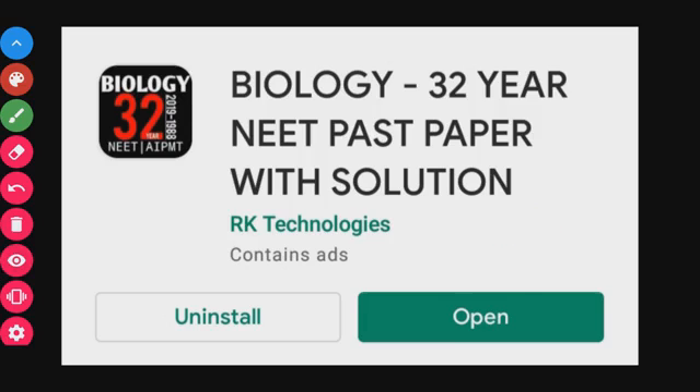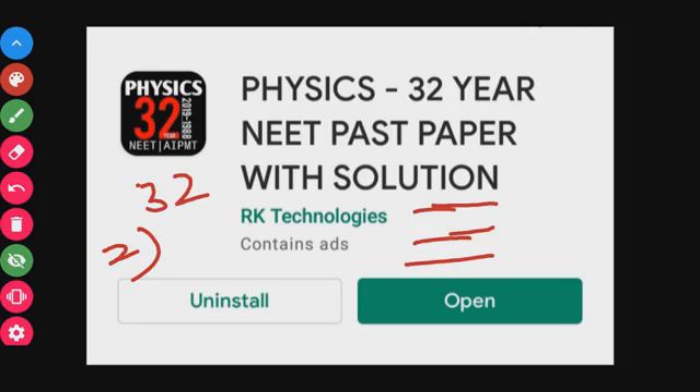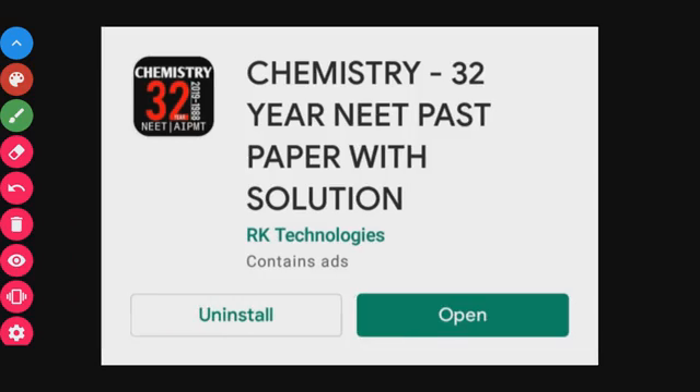Next, we'll look at the Physics app. Physics is a very tough subject in NEET, but this app makes it easier. It has a 32-year solution set, with previous questions available offline — so there's no problem with connectivity.